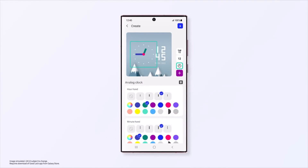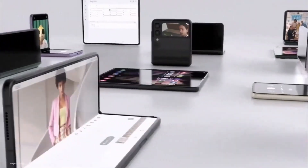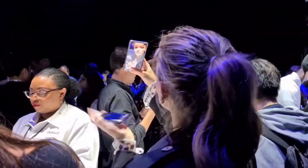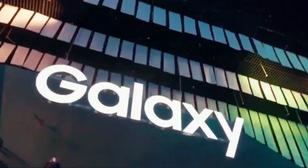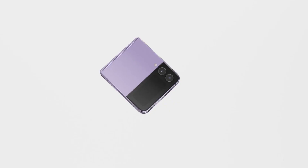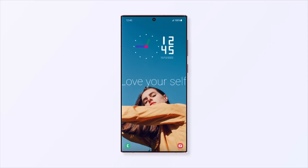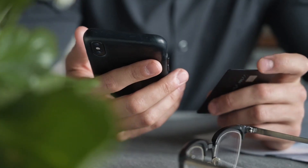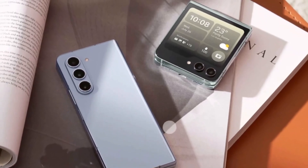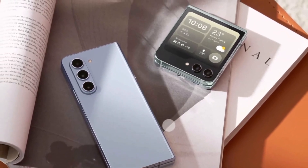Good news also arrives for Galaxy S23, Z Fold 5, or Flip 5 users as One UI 6.0 has been released for most compatible Galaxy phones and tablets. The upcoming One UI 6.1 update is creating a buzz, particularly about the new artificial intelligence features and their availability on current Galaxy devices. While some AI features are being added to existing devices, particularly the Galaxy S23, Z Fold 5, and Z Flip 5, not all new features might be compatible with older models.